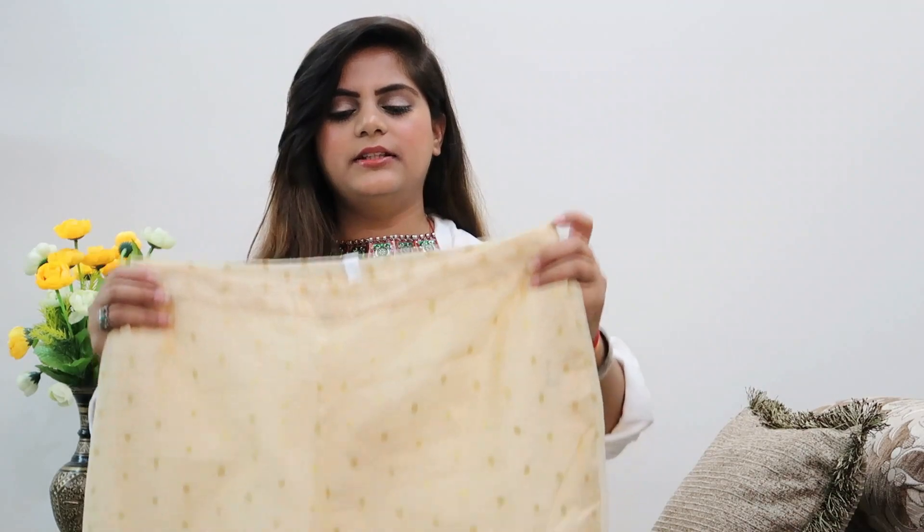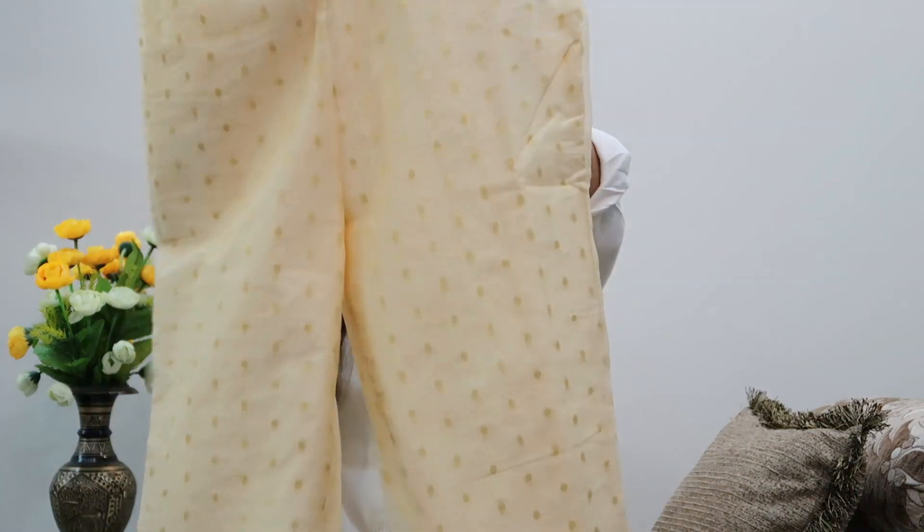To go with those off-white earrings, I also ordered this statement ring in white and gold with little pearl work going all around it. This is again from the brand Panache and it cost me 400 rupees.